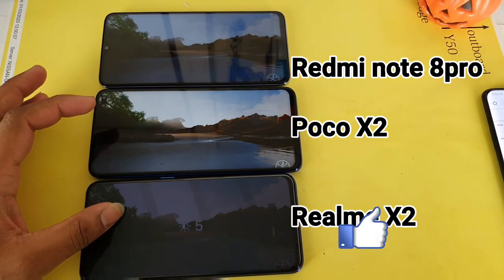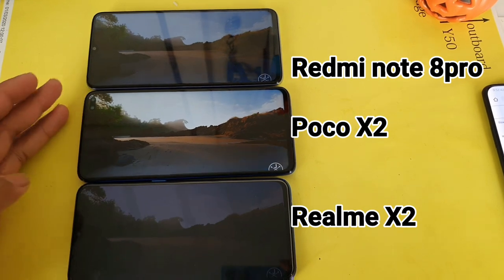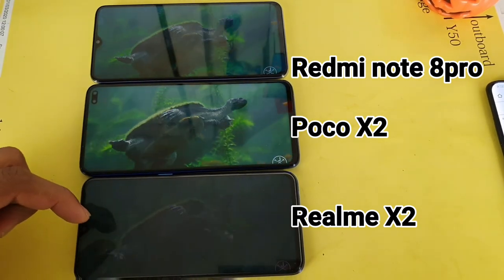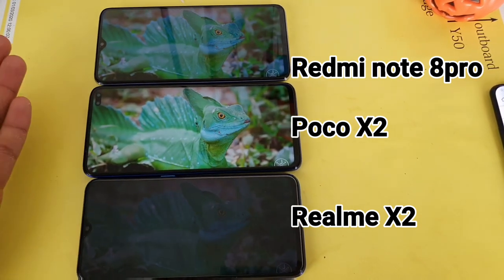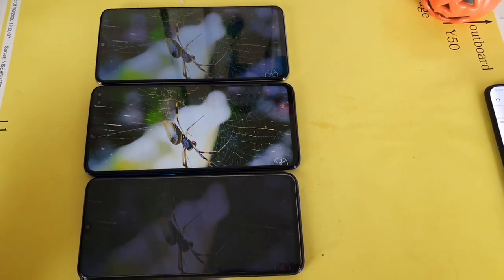Let me try to decrease the brightness levels to 5% and see which phone will be brighter. As you can see friends, the Realme X2 is very dark at this level. This phone will be very suitable if you are watching videos in darker scenarios, maybe while traveling in a bus or train without disturbing any passengers nearby.